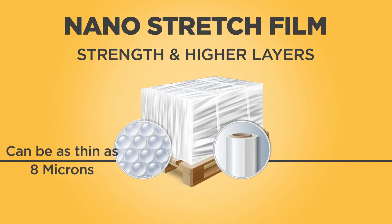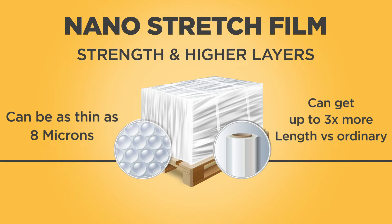Due to its remarkable strength and higher layers, nano-stretch film can be as thin as 8 microns. This provides a significant increase in length compared to the standard film of 20 or 23 microns. You will get up to three times more length in nano-stretch film than from the same size of ordinary stretch film.